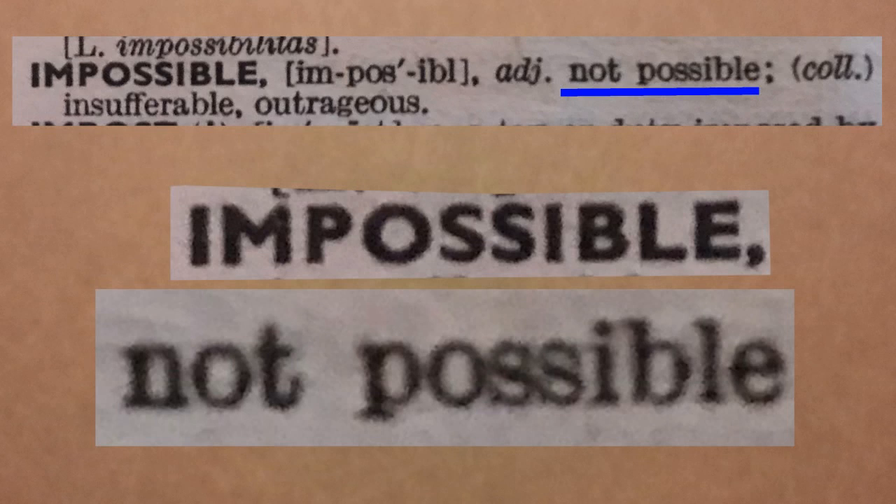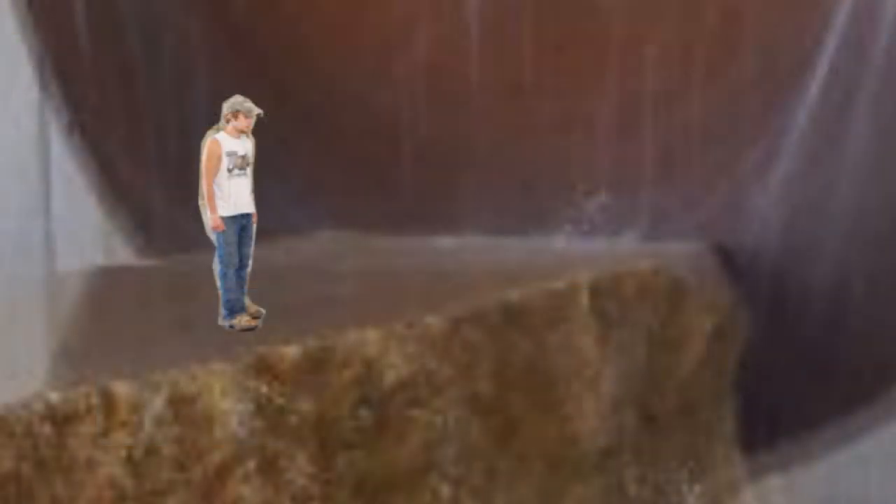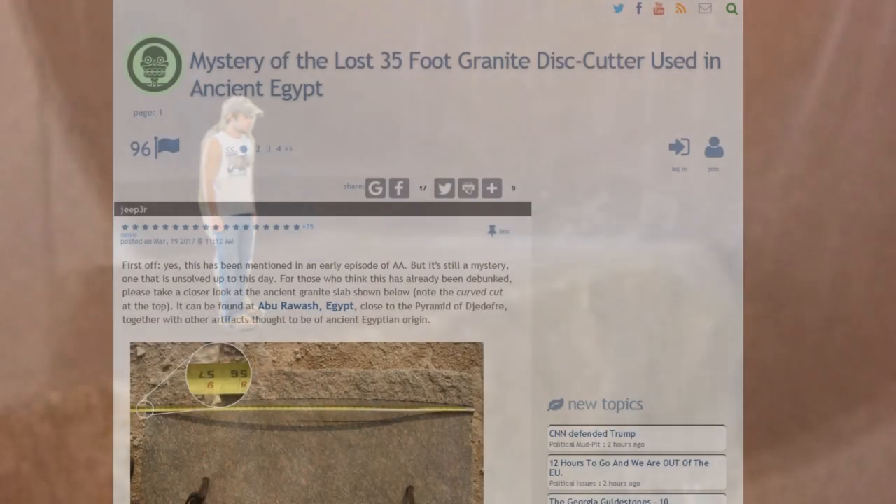Hello. Previous episodes are linked in the description. Many of these — basically all of the lost high technology claims — say it is impossible, therefore advanced precision machining, power tools, etc. Now let's look at the claims in regards to circular saws.